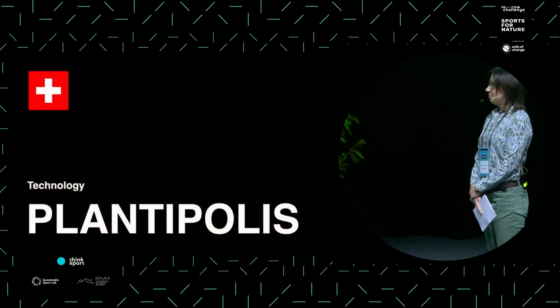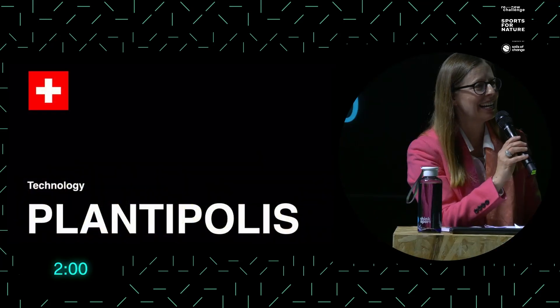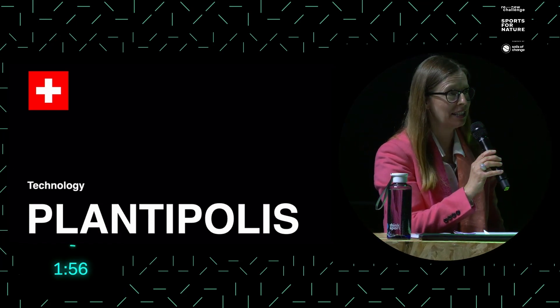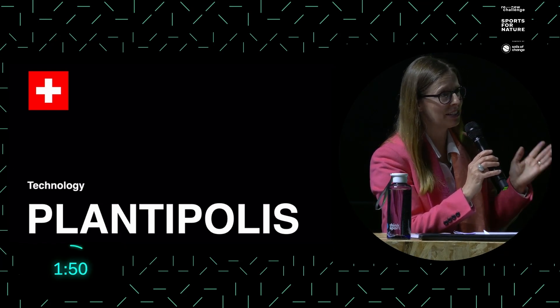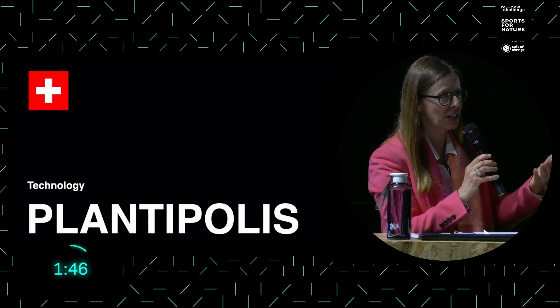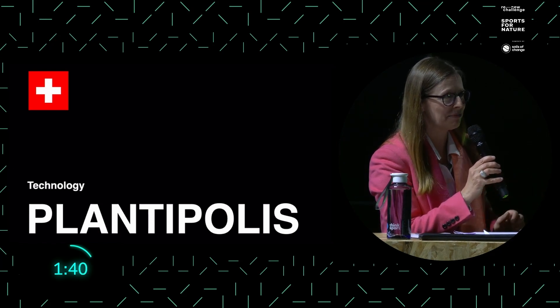Thank you. I saw a nice picture of the Seoul Olympic Park on your slide. To what extent have you used your technology in the context of the games or large-scale sport events? And to what extent do you use this experience for the future projects you would like to develop? Because your name seems to lead to actually working in cities.